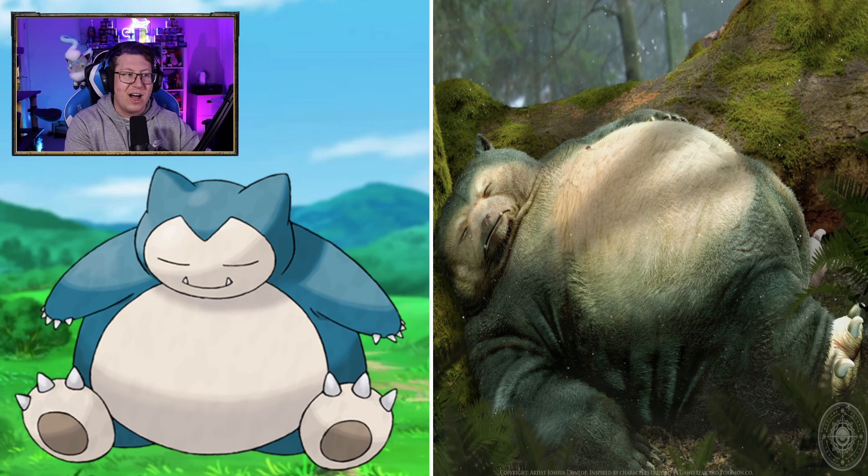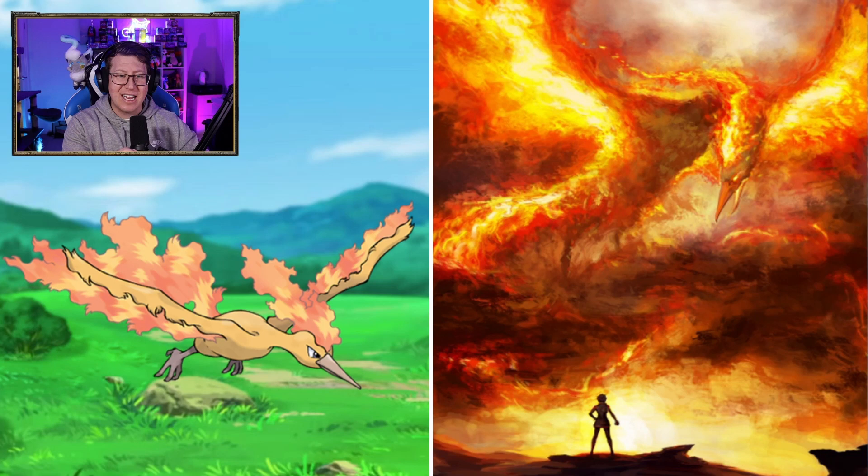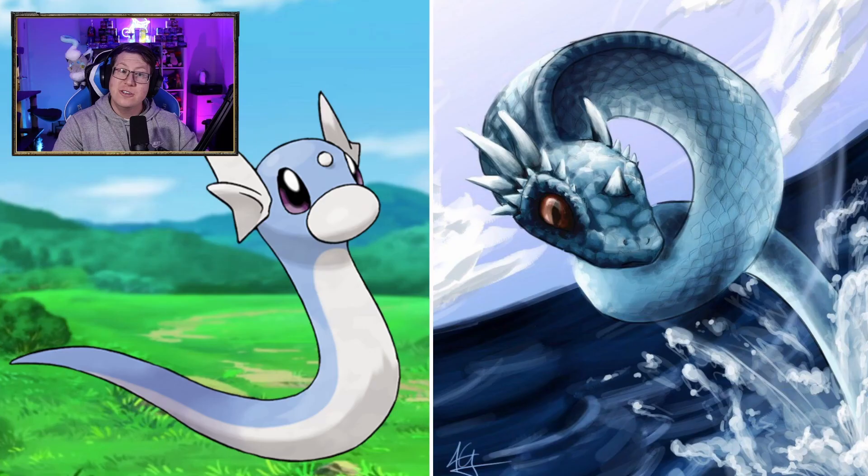Now the legendaries. Articuno — very cool, looking very feathery, kind of fluffy in the body as well. Zapdos is very intense though — look at the storm that it's created. And I think, is that Spark from Pokemon Go, the Instinct leader? That was definitely Spark. That looks like Candela, the team Valor leader. The Moltres is sick — that's just a giant ball of flame, and I love the fire in the eyes as well.